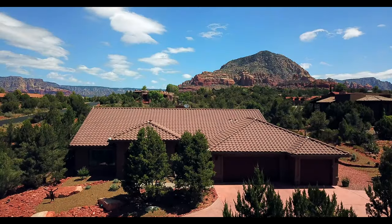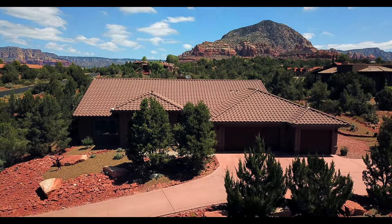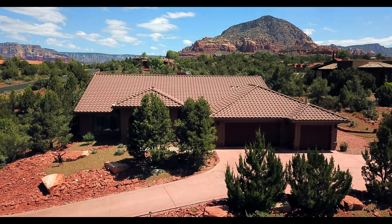15 East Dove Wing Drive is 2,347 square feet, 3 bedrooms, 2 baths, with a 3-car garage and a 2019 remodeled kitchen.